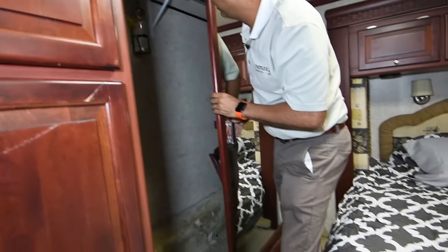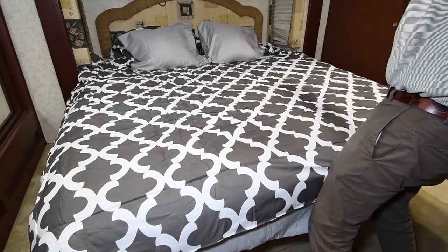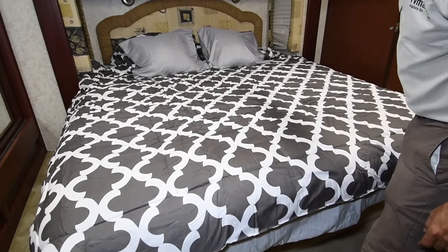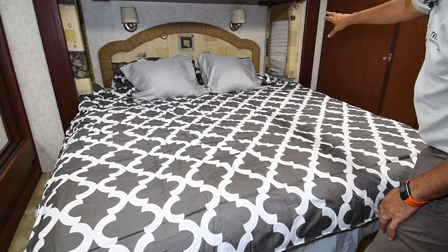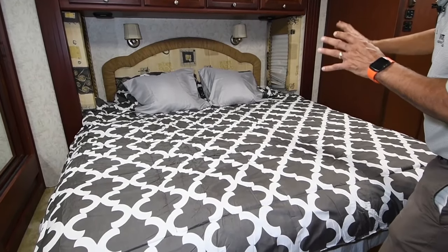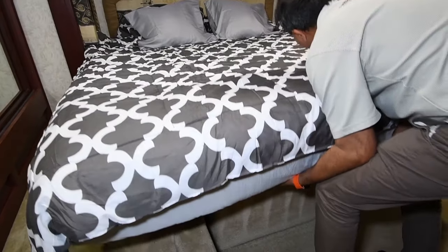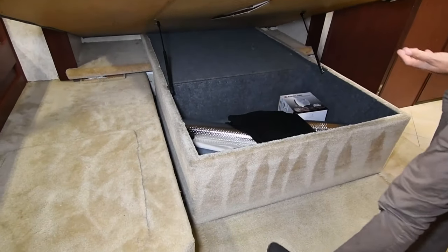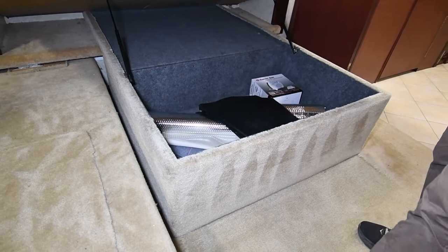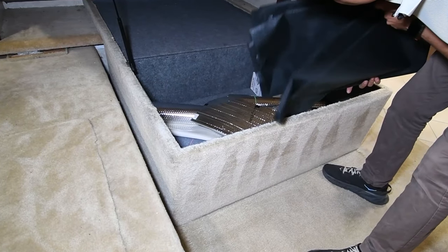Let's see what's under the bed — there is a little more storage under there. There are two windows on both sides. Some of the window blinds are in rough shape — a couple are bad; you can replace them at Lowe's. The under-bed storage appears to hold windshield and window covers.